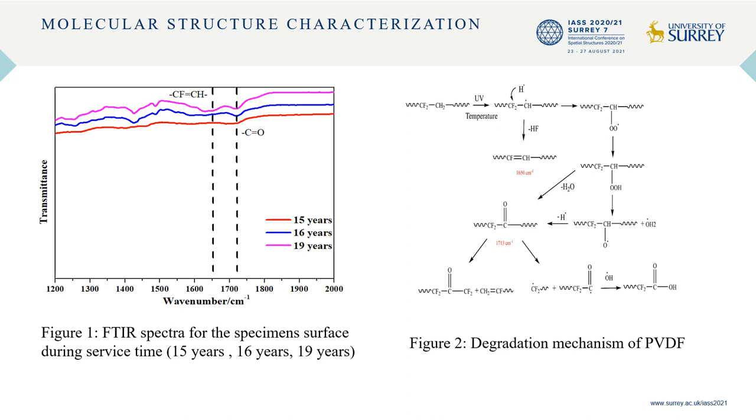Infrared spectra of aged fabrics were measured and shown in Figure 1. The degradation mechanism is shown in Figure 2. The action of chromophores causes the coating color to turn yellow gradually. The oxidized PVDF continued to react and the molecular weight reduced. Therefore, the mechanical properties of PVDF coated fabrics decrease during the service time.